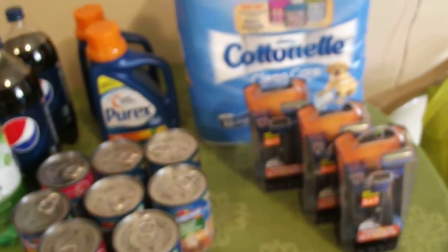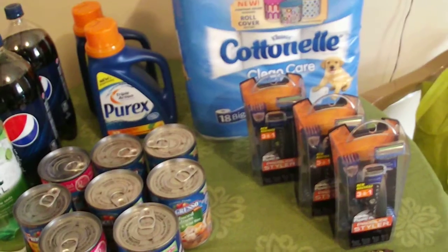So happy shopping, happy couponing. If you haven't clicked subscribe, please do so. And if you have any comments, leave them below.